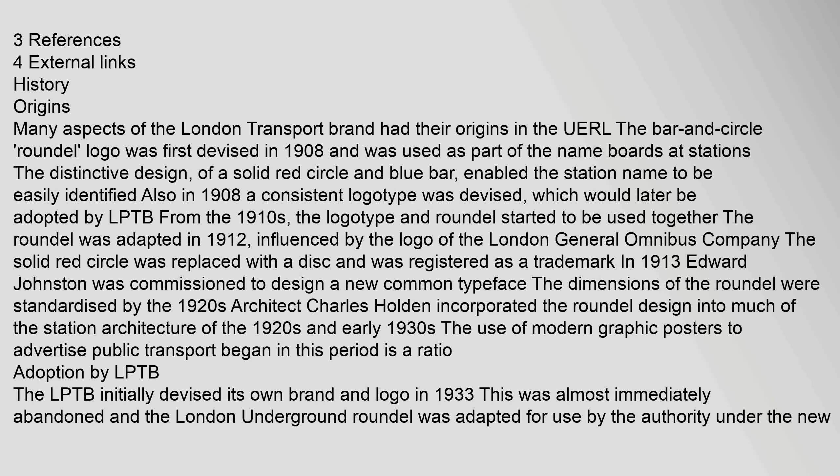Also in 1908, a consistent logotype was devised, which would later be adopted by the LPTB. From the 1910s, the logotype and roundel started to be used together. The roundel was adapted in 1912, influenced by the logo of the London General Omnibus Company. The solid red circle was replaced with a disc and was registered as a trademark.